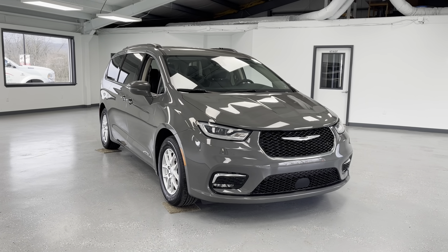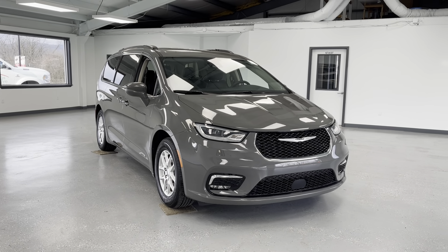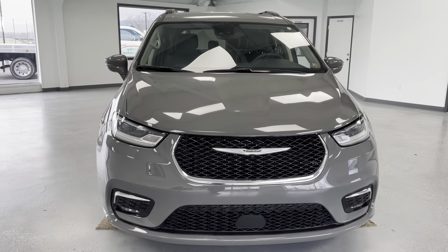Hello, this is Mary with All Things Automotive, bringing you here today at 2022 Chrysler Pacifica Touring. This vehicle features a 3.6-liter V6 gasoline engine. There have been no accidents or damages reported to Carfax, and this is a Carfax-certified one-owner vehicle.